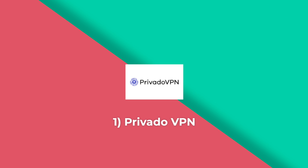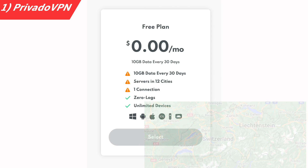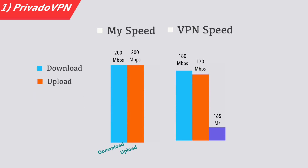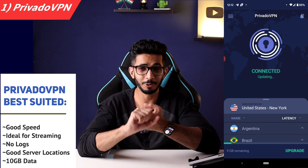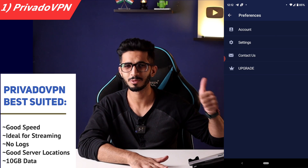Number one on our list is Privado VPN. It's not very well-known, but it has a good privacy policy and is based in Switzerland. You get 10 GB per month for free with 12 server locations. The speed is excellent — I got 180 Mbps download and 170 Mbps upload on my 200 Mbps connection, with 165 Mbps even when connected to Switzerland. It also worked consistently with Netflix in my testing. You can do streaming, there are no logs, and you get 10 GB of free data per month. It's a great free VPN for 2023.